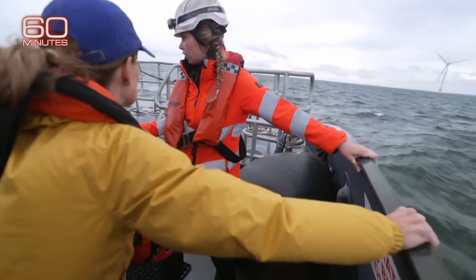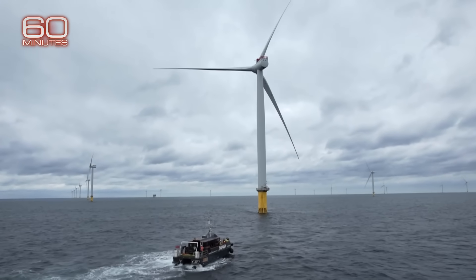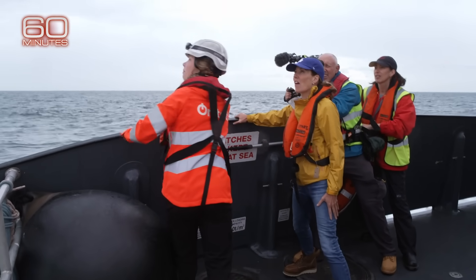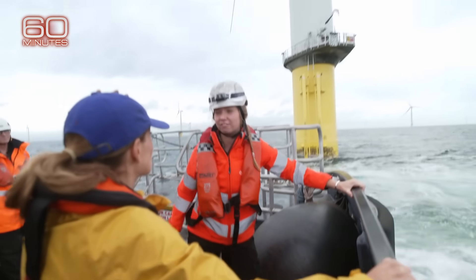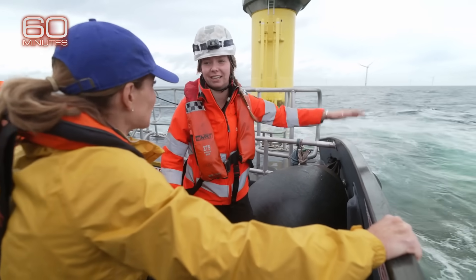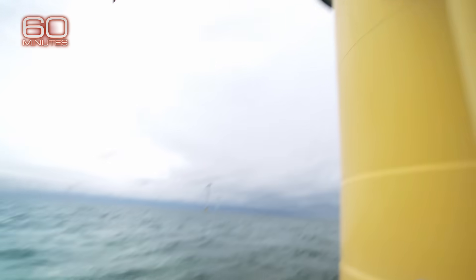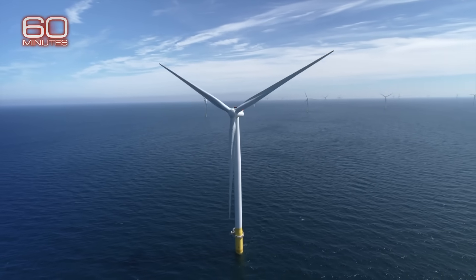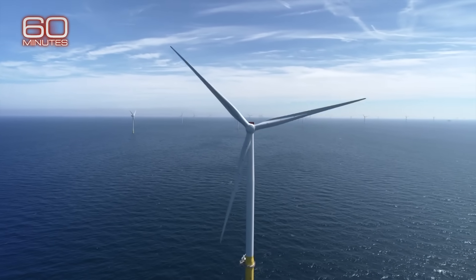As we approached the turbines, we suddenly felt small. You don't get a sense of how large things are until you're right up under this. At the very top, the nacelle, all the way to the top of the blades, is half the size of the Eiffel Tower, which is pretty massive. And because you've got nothing normal to compare it to, like a building, you just see these in the distance — and they're pretty bloody huge. They're nearly 600 feet high with spinning fiberglass blades roughly the length of the world's largest passenger jet. Each blade weighs almost 30 tons.